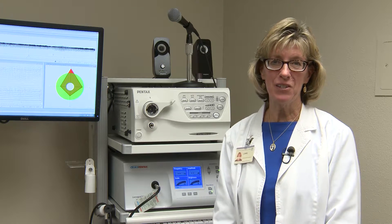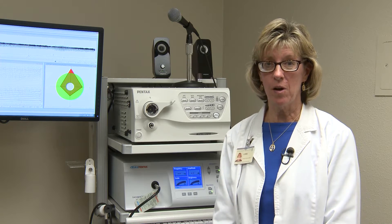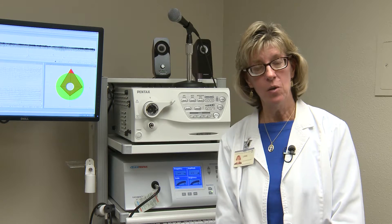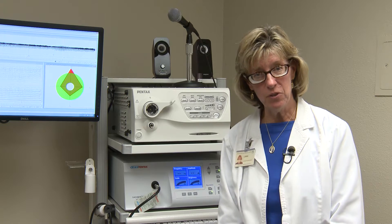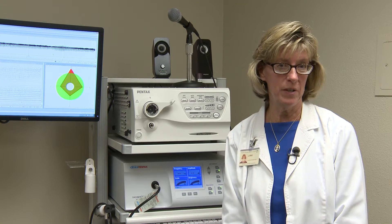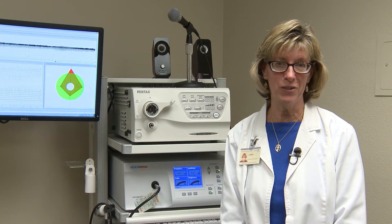If you do have any concerns that you may indeed have a voice problem, the best course of action is certainly to see your doctor first, preferably an ear, nose, and throat physician. He can do a diagnostic and if you do need some therapy, he would refer you over to the outpatient therapy department at Yavapai Regional Medical Center.